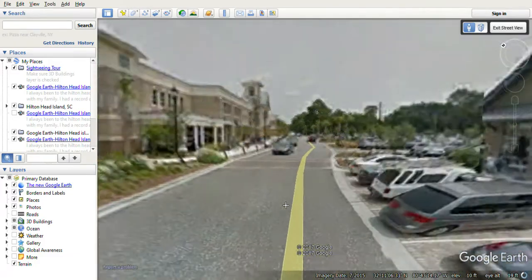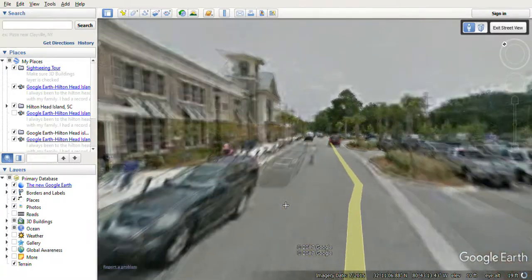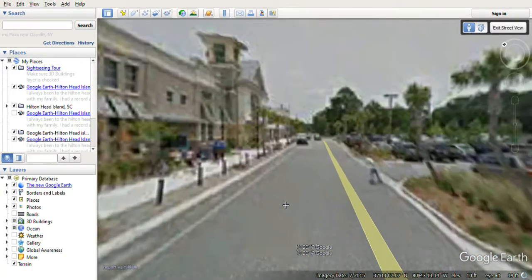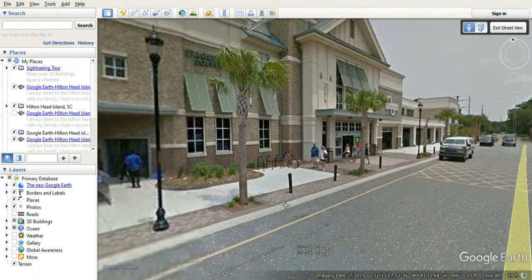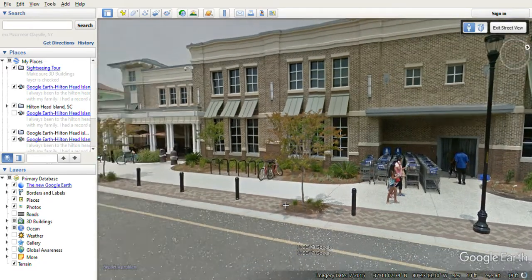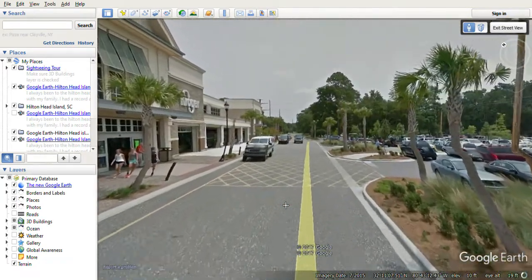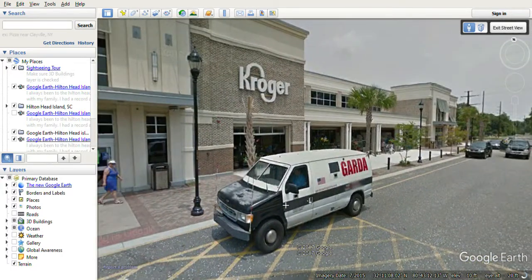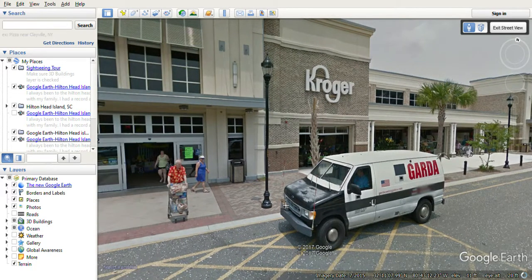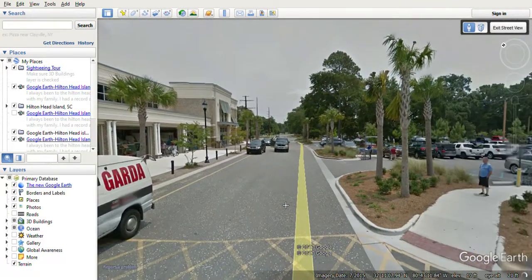This is Hilton Head Island, by the way, and here comes the Kroger. We're looking around, and look at this place — you should see the Starbucks coffee. I know I've had coffee before, some lattes at Harbison. Let's go look at their Kroger and the market.